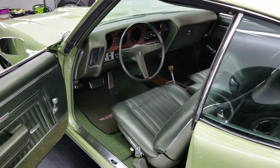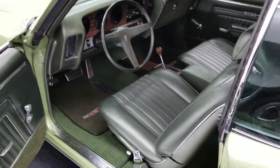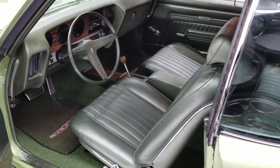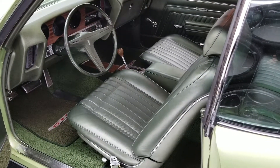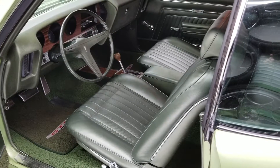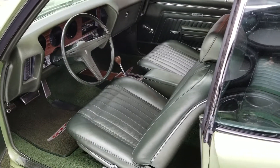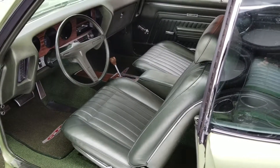Make sure you check out some of the other videos on this 1970 Pontiac GTO. We'll have an exterior video, exterior walk-around, engine compartment cold start. We'll do an undercarriage video and then a test drive video. So check out the other videos on this 1970 Pontiac GTO.